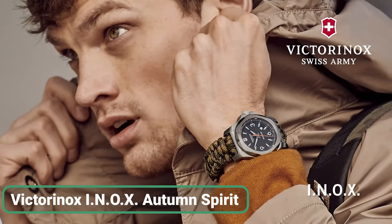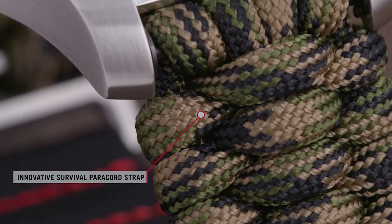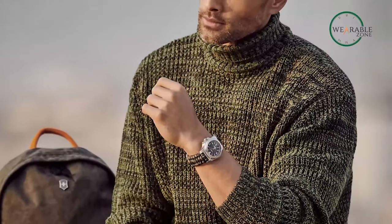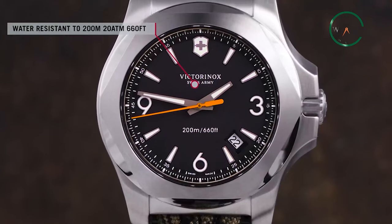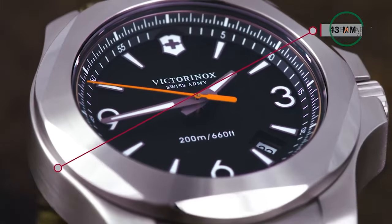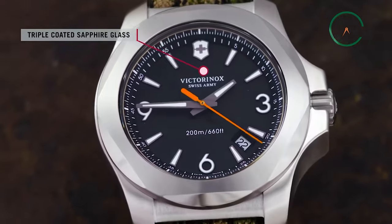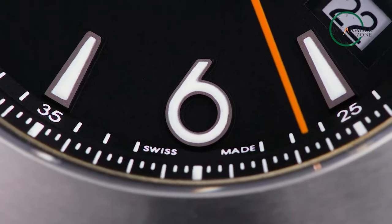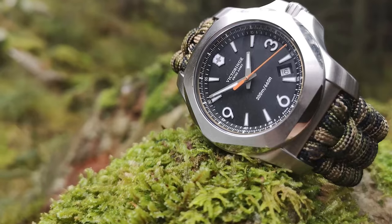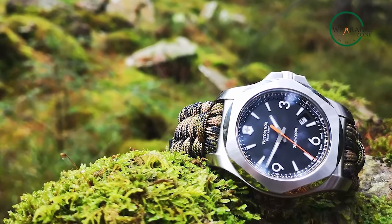Experience the allure of Victorinox Autumn Spirit, where timeless elegance meets unrivaled durability. With meticulous craftsmanship and attention to detail, these watches embody Swiss excellence, just like the legendary Swiss Army Knife. From their flawless mechanical performance to their captivating aesthetics, they exude precision and style. Each timepiece undergoes rigorous testing, ensuring unmatched reliability and accuracy. Made in Switzerland, they come with a lifetime guarantee against defects, symbolizing a commitment to enduring quality. With an effortless combination of elegance and durability, Victorinox Einoxa Autumn Spirit is an iconic field watch that invites you to a world of luxury.